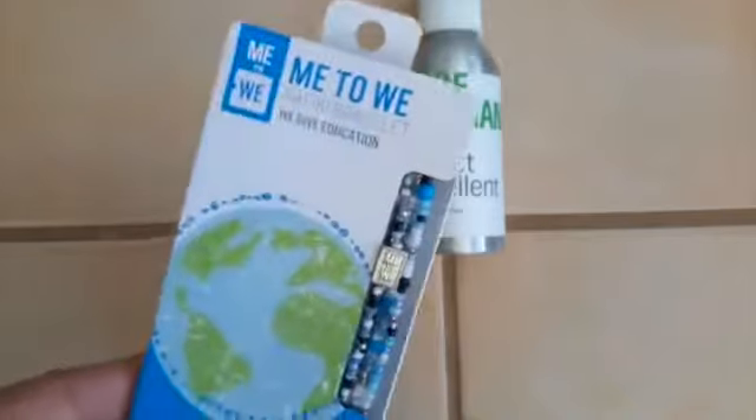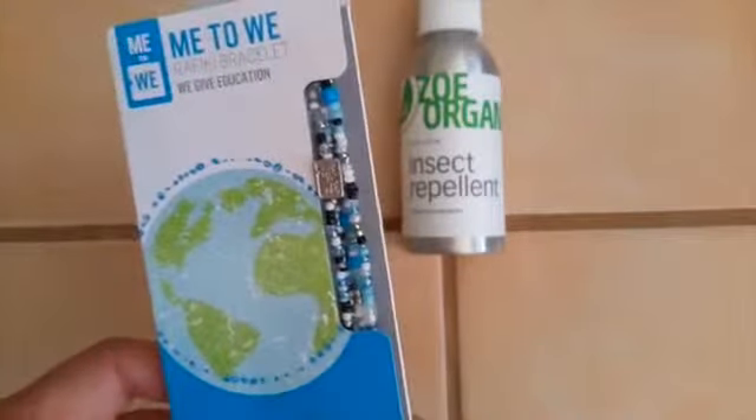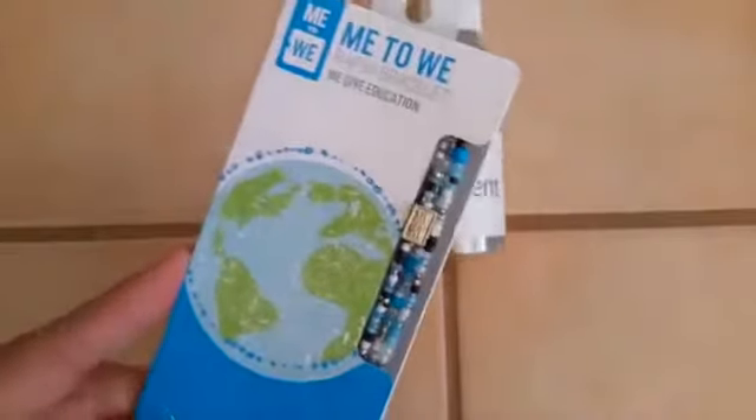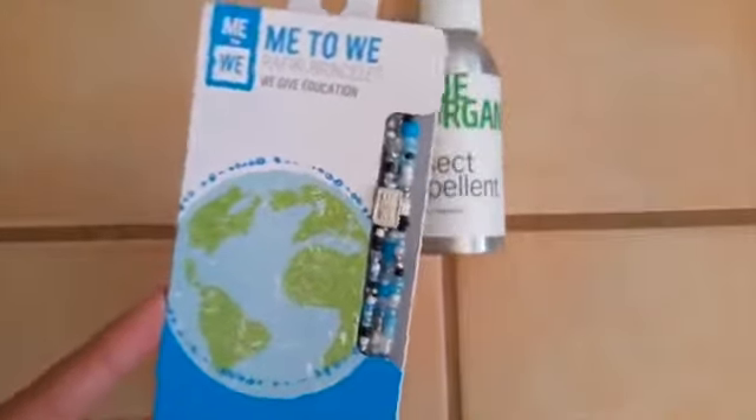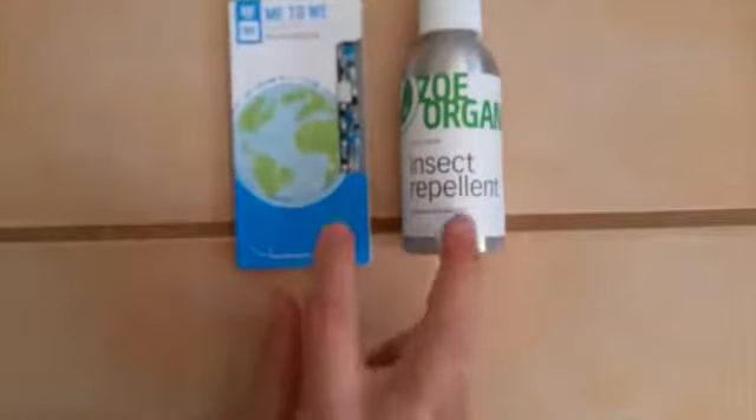Next up is the Me Too We Rafiki Bracelet. This is the third month in a row that I've gotten one of these bracelets. Again, another fun non-beauty, non-skincare item. It's also doing some great work. Retail value is $10. So already we're over the cost of the box here at $30.